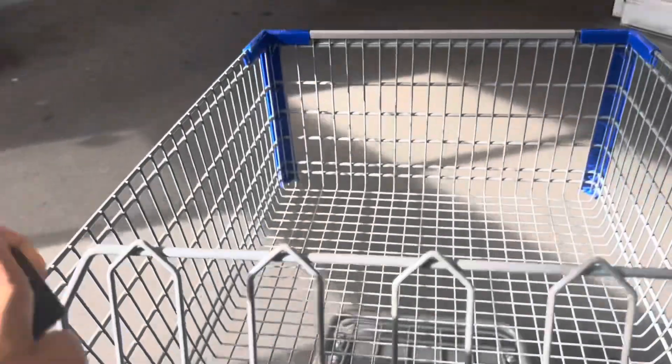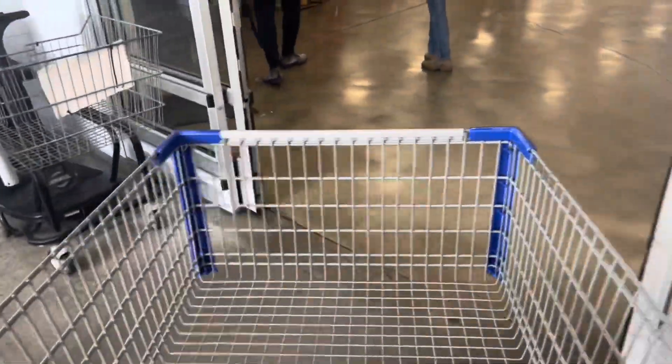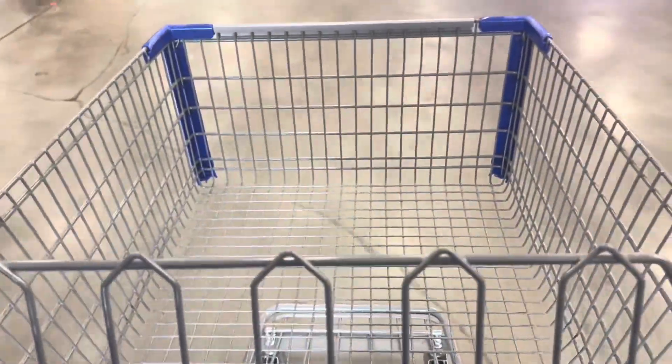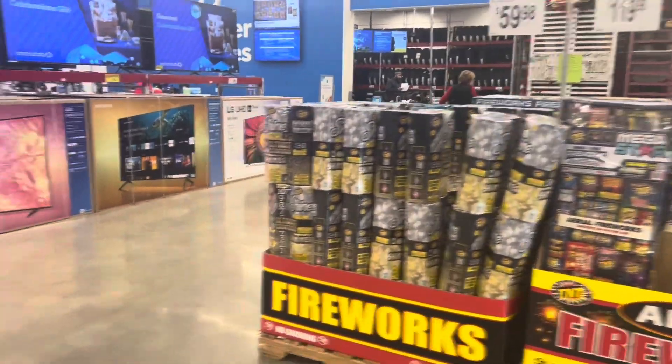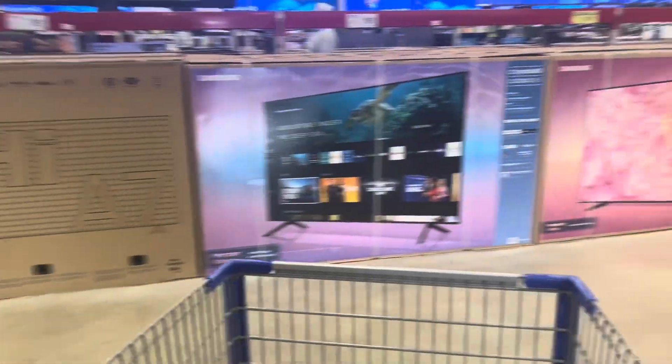I just got gas — I paid $2.84. Is that cheap? Oh, they got fireworks out, y'all! And I can still see some clearance on TVs, let's go look at them.